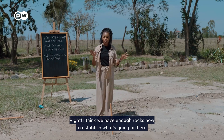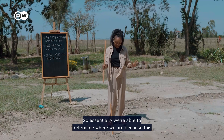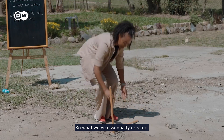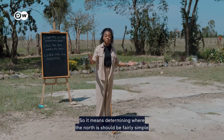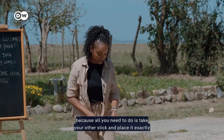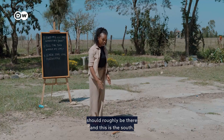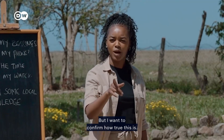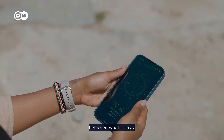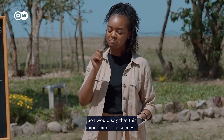I think we have enough rocks now to establish what's going on. We need another stick. Essentially, we're able to determine where we are because this is the west — so what we've essentially created is the west-east line. Pretty simple! So determining where north is should be fairly simple, because all you need to do is take your other stick and place it exactly 90 degrees over your west-east line. That tells you that north should roughly be there and this is the south. I'm pulling up my compass app to confirm — we're off by about 20 degrees, but I'd say this experiment is a success.